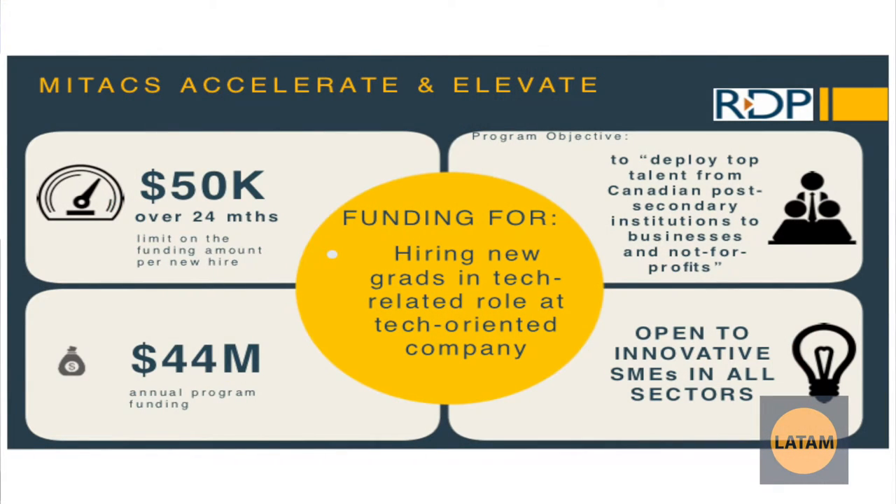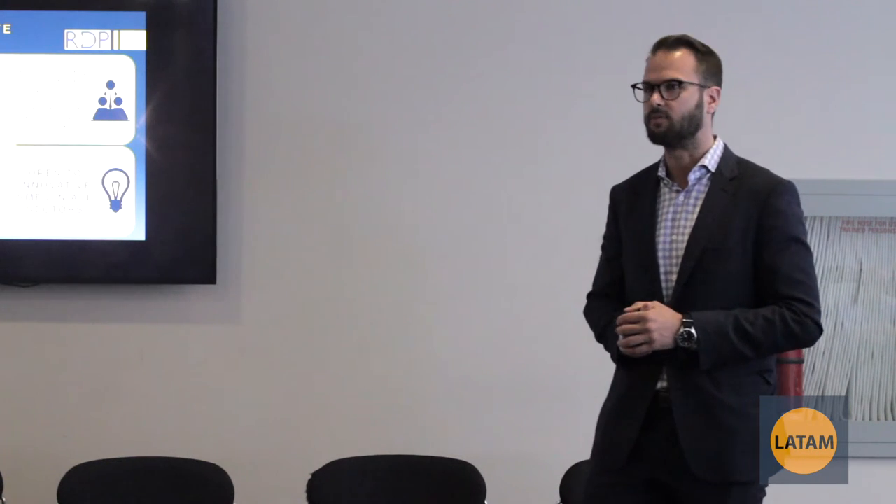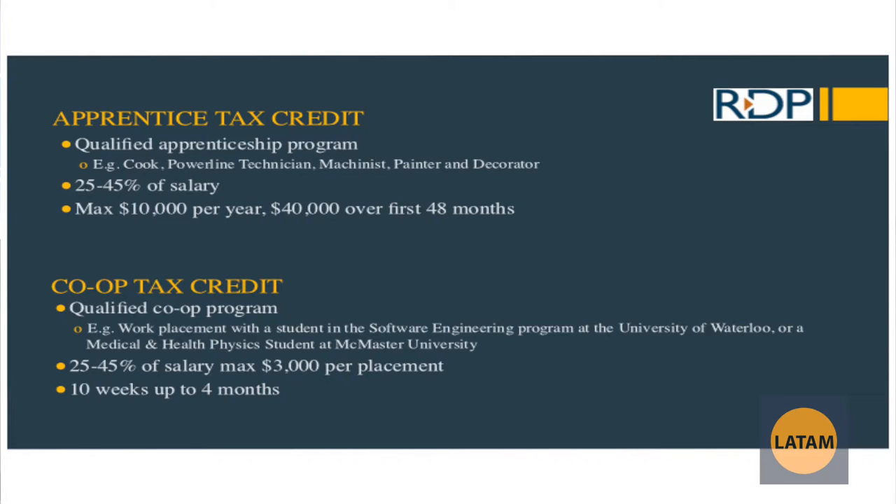Mitacs Accelerate and Elevate are similar programs. Mitacs Elevate is for PhD students — it's a fellowship providing up to $25,000 per year per PhD student over the course of two years, equaling a cap of $50,000. Mitacs Accelerate is for master's students — a four-month co-op providing $7,500 per co-op. Additionally, apprentice tax credits apply to qualified apprentice programs like cooks, power line technicians, and machinists — up to $10,000 per year over four years. The co-op tax credit can also be added on, providing an additional $3,000.